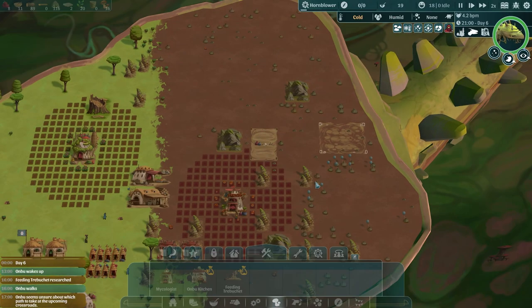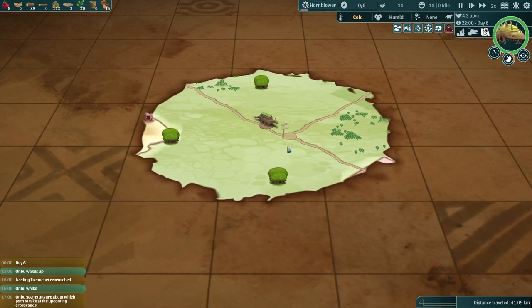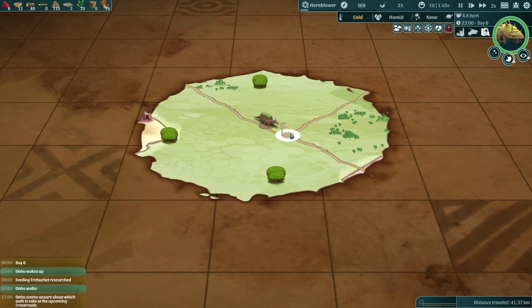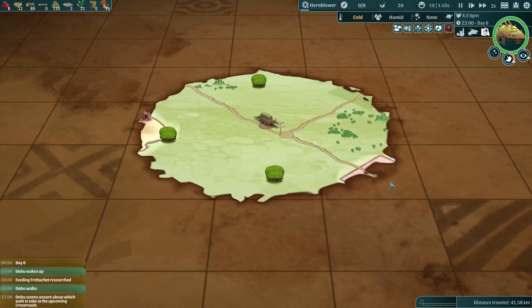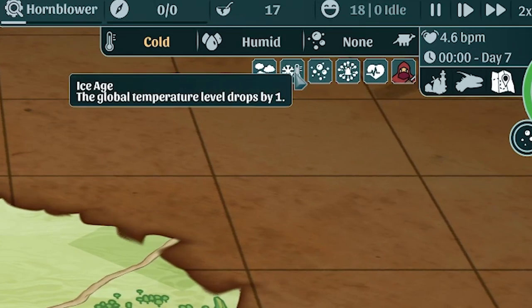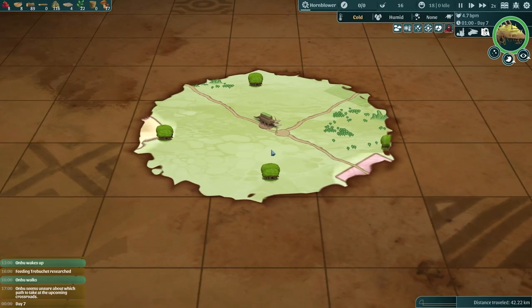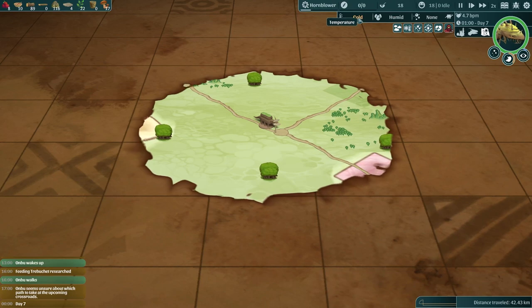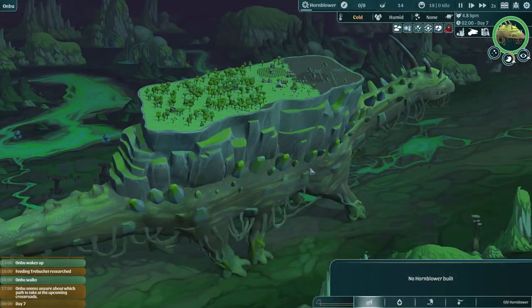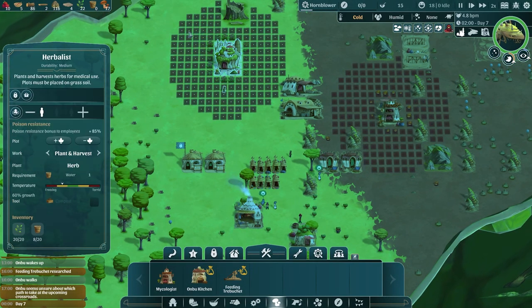Anbu is unsure of which direction to take, but I can't really help him — we don't have a horn blower yet, it's not even researched. We are researching it next, but he's going to have to decide. I am hoping — praying even — that he goes into the jungle, because in the mountains nothing's going to grow. We are having extra cold here — an ice age — the global temperature has dropped by one level, which means even in the jungles and poison forests we are cold. Things are not growing as well. If we go into the mountains, mushrooms and herbs will not grow.